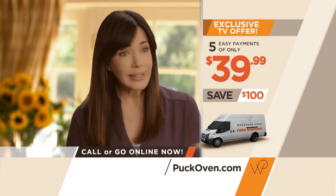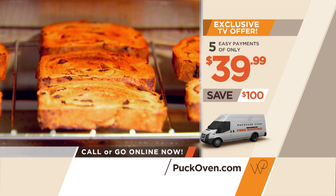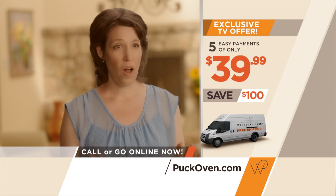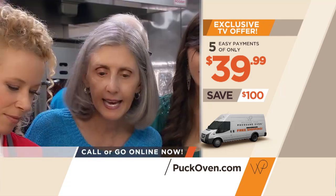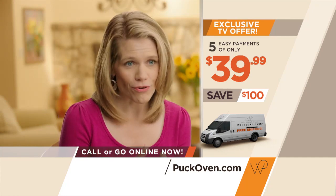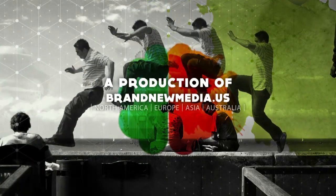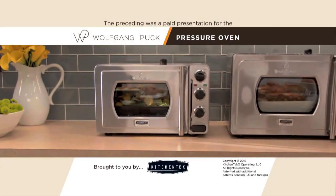I can do anything in it — I can braise, I can bake, I can cook. There's nothing you can't do in this oven. It bakes, it broils, it toasts. It's just magnificent. This is the best pizza I've ever had. In a small apartment kitchen, it fits perfectly — it's actually smaller than my microwave. It amazes me that this small essential oven that fits on my countertop is big enough to feed my entire family. I would say to anyone watching and thinking about buying this pressure oven — go for it. It will change the way you cook in the kitchen. Call or go to puckoven.com now. The preceding was a paid presentation for the Wolfgang Puck Pressure Oven, the countertop essential that makes everything taste better.